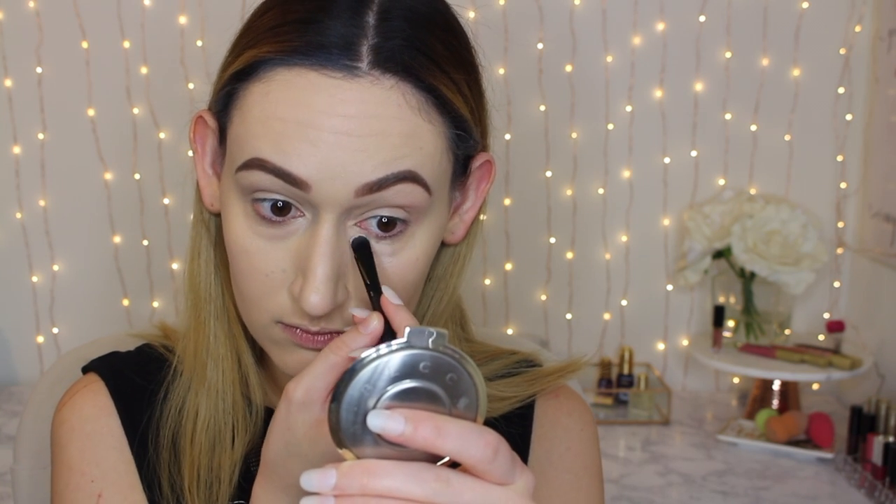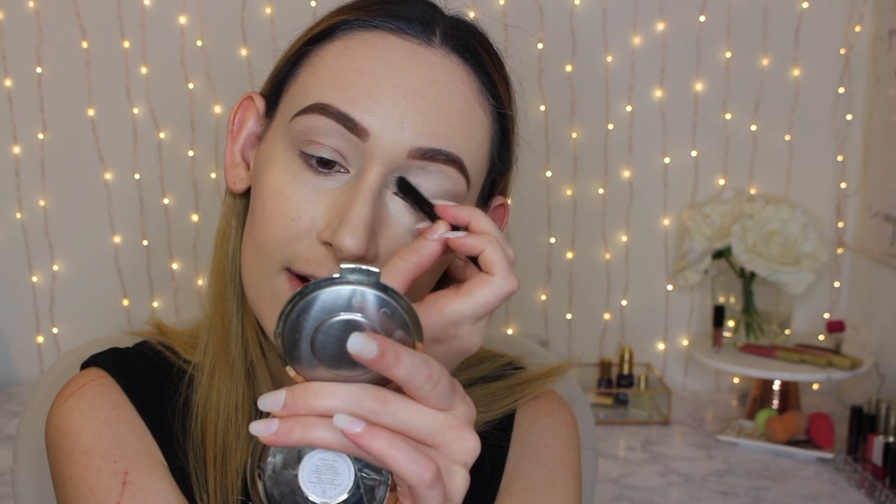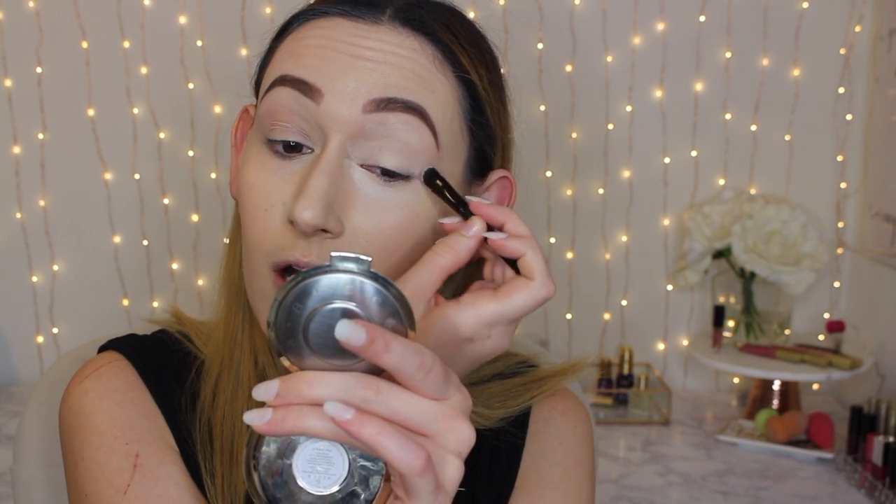I'm going to do the NARS concealer on this eye and the NYX concealer on the other eye. Starting with the NARS concealer, I'm just going to get some on a little brush, scoop it out of the container, and apply it to my under eye area. I'll put a little bit more where I have more prominent dark circles, which is basically my entire eye area, and then a little bit on my eyelid. I usually use concealer as my eyeshadow primer — it's easier and faster, one less product to take out.